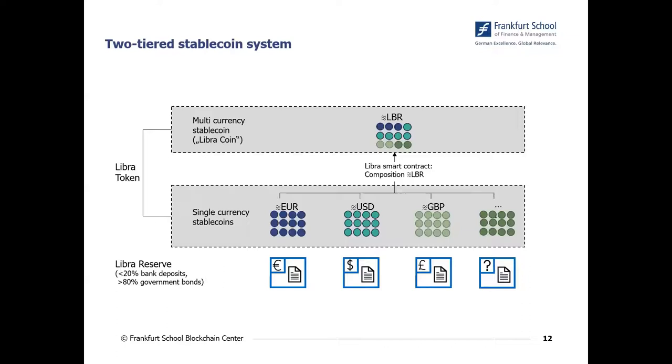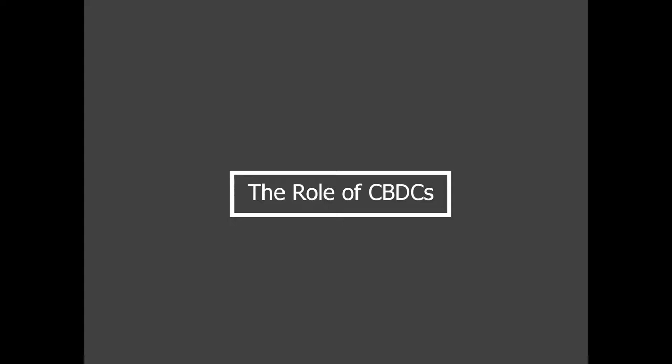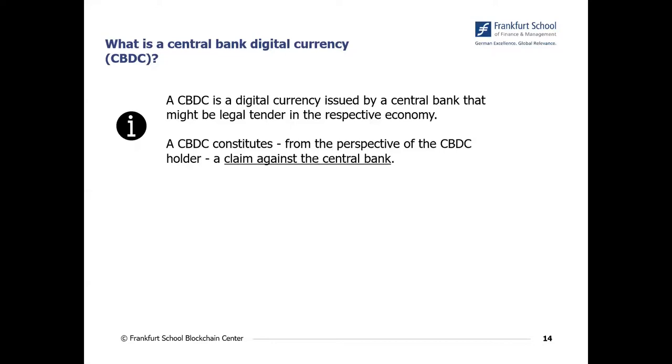Besides Libra, central bank digital currencies — CBDCs — have also been proposed and received very high public attention. These CBDCs can actually be integrated into the Libra system. A central bank digital currency is a digital currency issued by a central bank, and it constitutes, from the perspective of the holder, a claim against the central bank. This is very important, because the holder of a Libra token has a claim against the Libra Association, but in the case of CBDC the holder has a claim against the central bank.